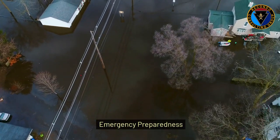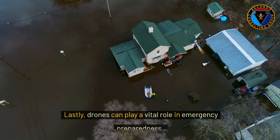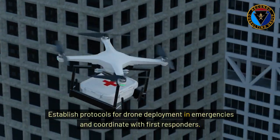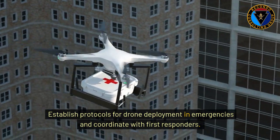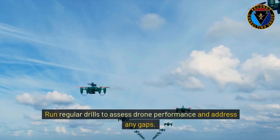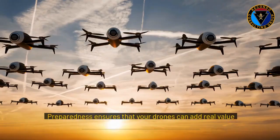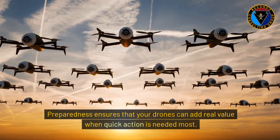Lastly, drones can play a vital role in emergency preparedness. Establish protocols for drone deployment in emergencies and coordinate with first responders. Run regular drills to assess drone performance and address any gaps. Preparedness ensures that your drones can add real value when quick action is needed most.